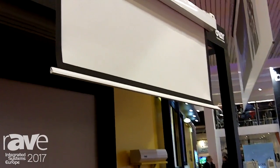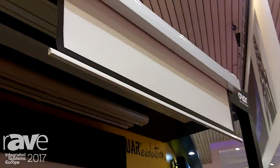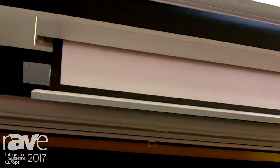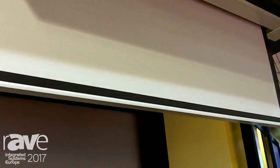With this screen, you have the possibility to install it in-ceiling with under-face. It's an option — you can see it in this model. And for bigger sizes, we can do it with the Orion range, with the same characteristics for home cinema or professional market, as you want.